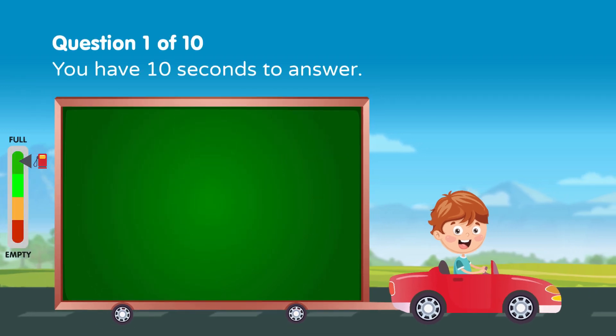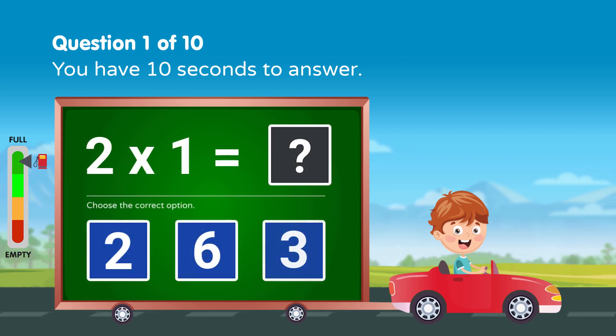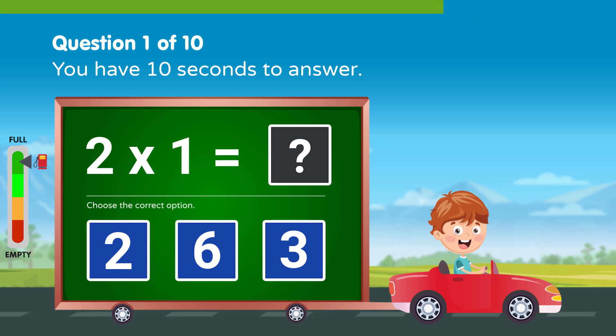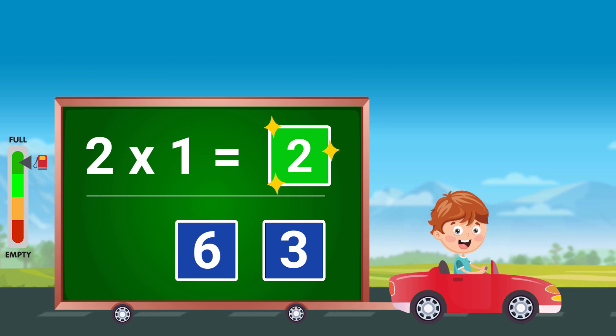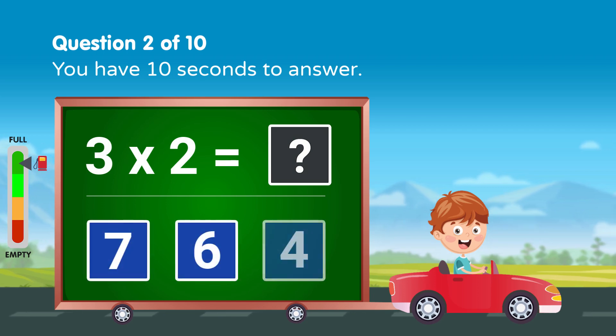Solve the following. You have 10 seconds to answer. Solve the following. You have 10 seconds to answer.